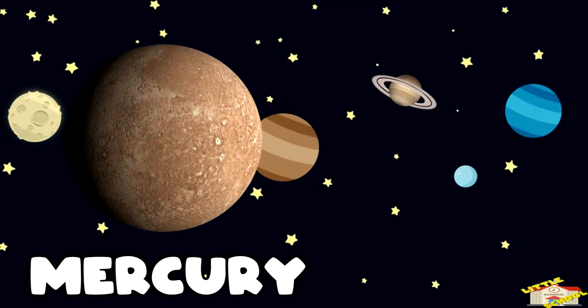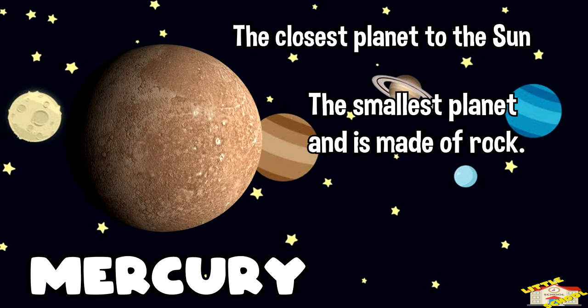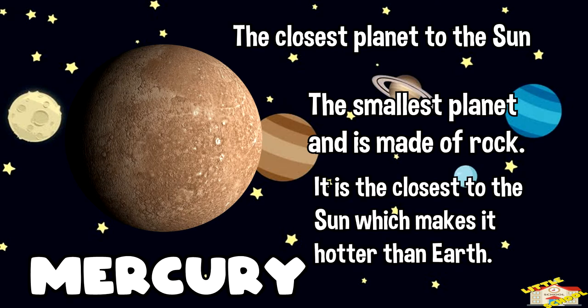First planet, Mercury. This is the closest planet to the sun. It is the smallest planet and is made of rock, which makes it hotter than Earth.